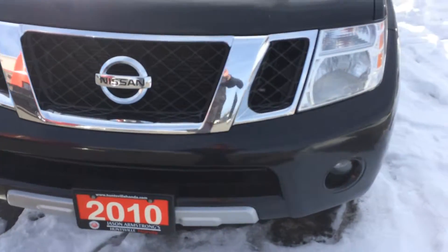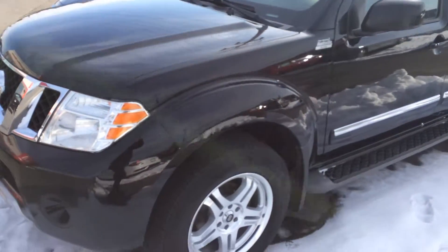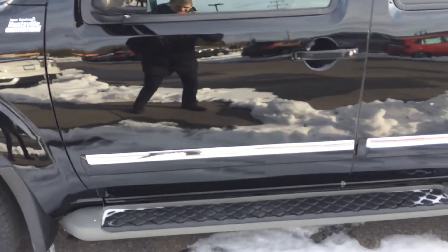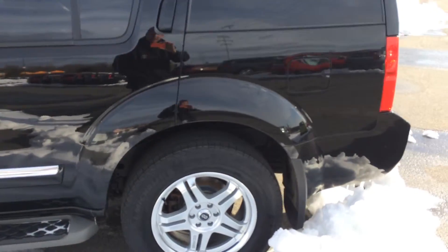Front end looks pretty clean. A couple little stone chips but nothing major there. No dings that I can see down there. A lot of reflection in the video here but the body does look really good.